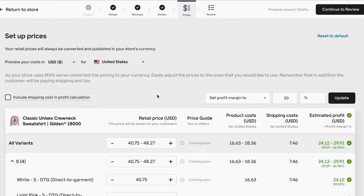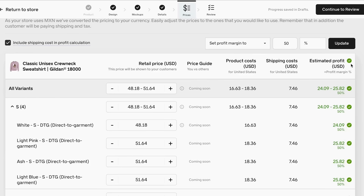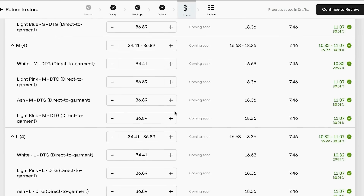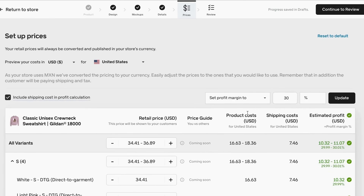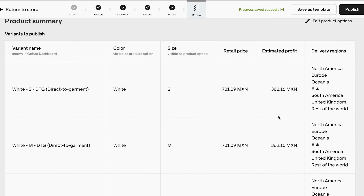Once you set up pricing, click continue to review. Here you can see all the details for your different products — name, color, size, retail price, estimated profit, and delivery regions. Now, congratulations — you have created your first print-on-demand product. The only thing left to do is click publish.